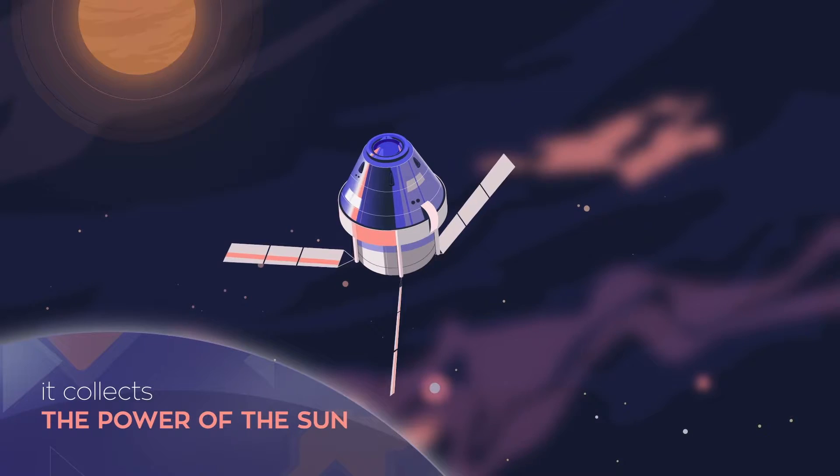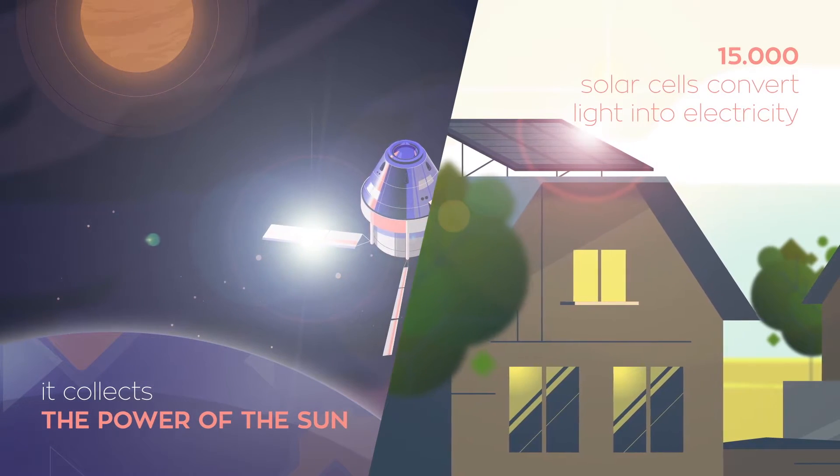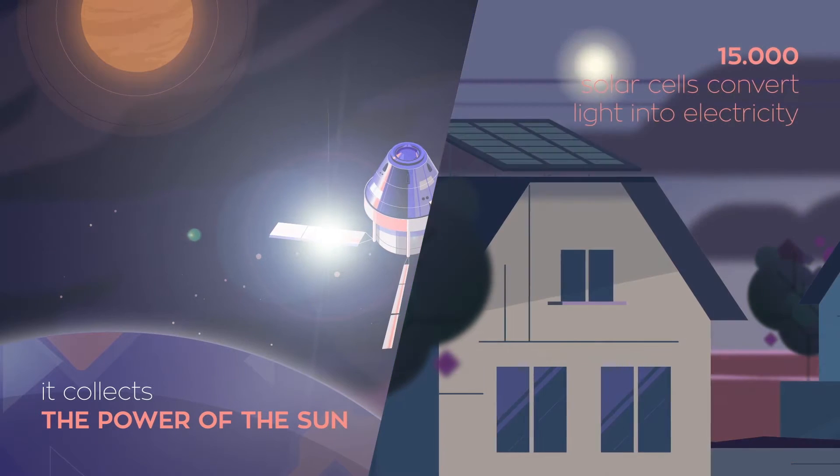Every day, the ESM collects the power of the sun. Enough to power everything you need in space.